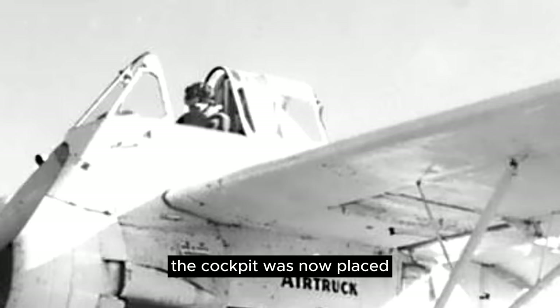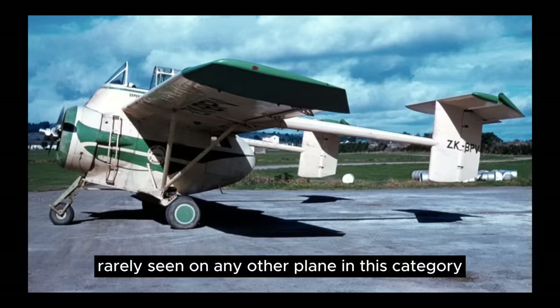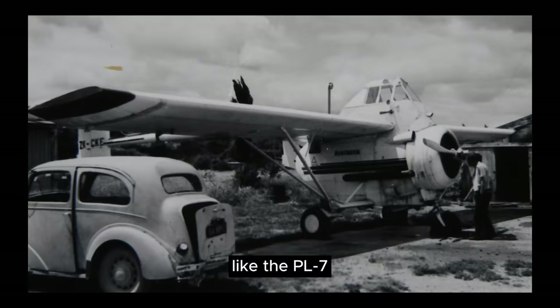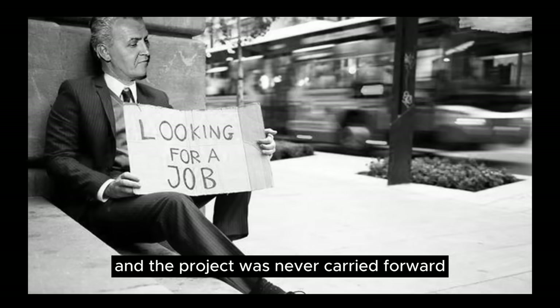The cockpit was now placed squarely on top of the engine, rewarding the pilot with a true crow's nest view rarely seen on any other plane in this category. Like the PL-7, the air truck lingered for many years until finally granted certification. But both prototypes were lost in crashes, and the project was never carried forward.